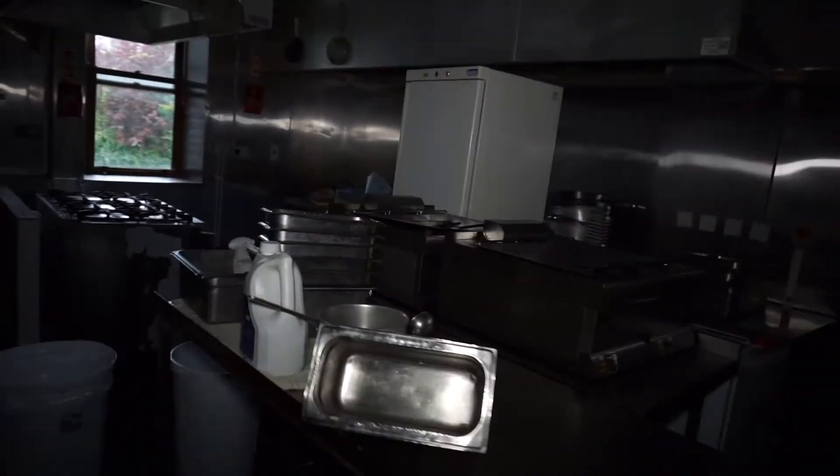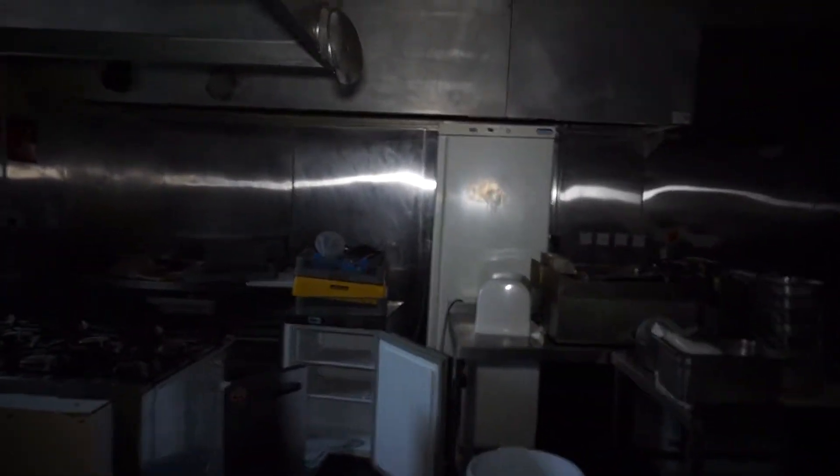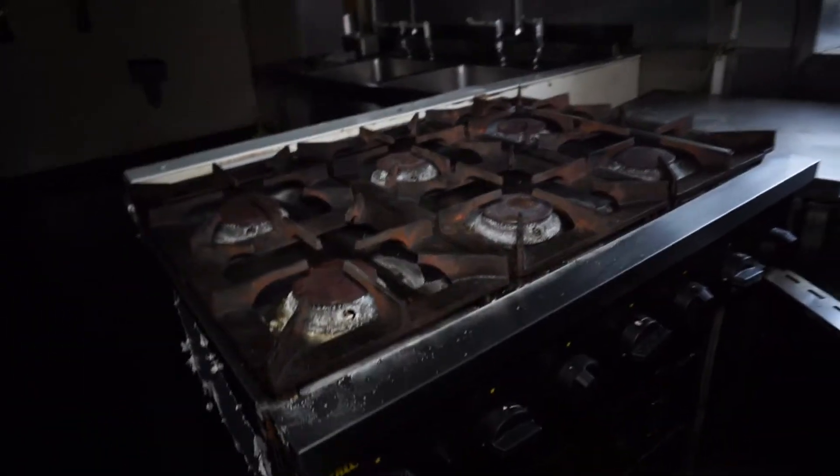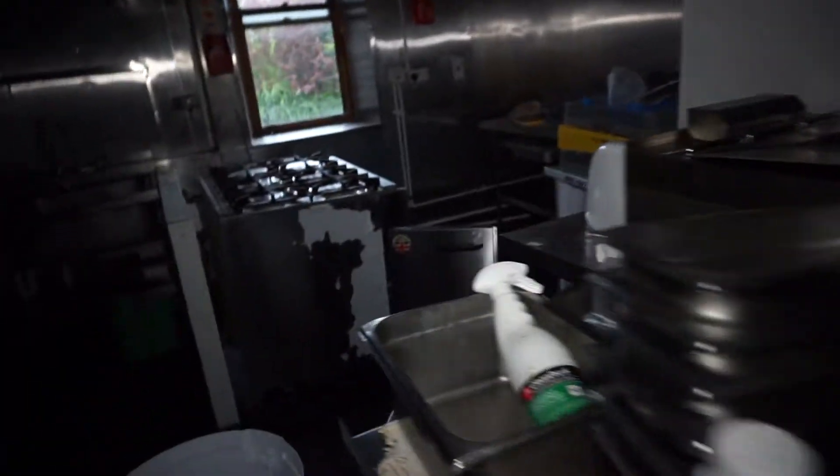This has that kitchen smell. I used to work in a restaurant kitchen and it's got a distinct smell - not the best smell. There's a big stove or oven, and all the deep fat fryers are just sort of shoved aside.